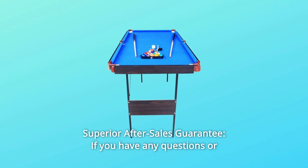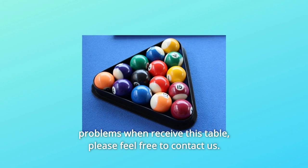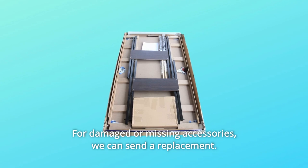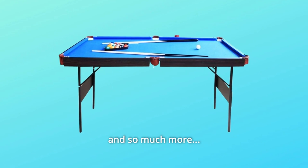Number 5: Superior after-sales guarantee. If you have any questions or problems when you receive this table, please feel free to contact us for damaged or missing accessories — we can send a replacement. Your satisfaction is our mission. And so much more.